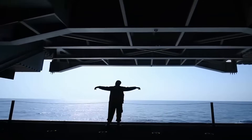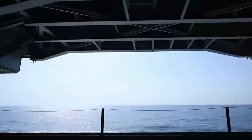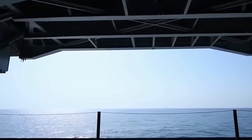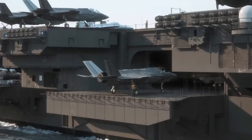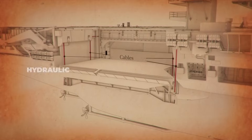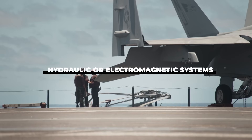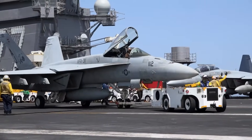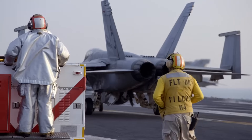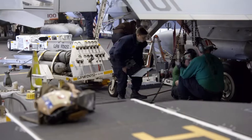The aircraft elevators are designed to handle this task, lifting over 70,000 pounds of weight in a matter of seconds. Each elevator is a gigantic steel platform, large enough to carry a fully loaded fighter jet plus personnel and equipment. The elevators are powered by hydraulic or electromagnetic systems, allowing them to move aircraft efficiently. Once on the flight deck, the jet is quickly moved into position for launch, and when the planes return, they're lowered back down for maintenance and refueling.